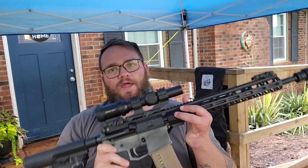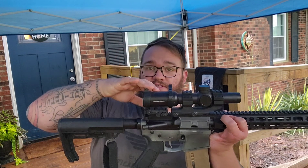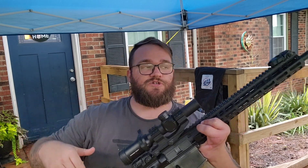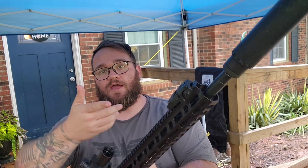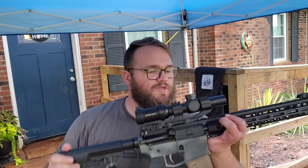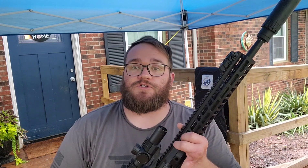I have a rifle set up very similar to that, but not quite. This one is topped with a 1-6 from Primary Arms, so that would be a sacrifice right there. It has a 16-inch barrel so it falls into general purpose division, but I'm also running a suppressor on it. It has a two-stage trigger, but this rifle is intended more for general use than competition.